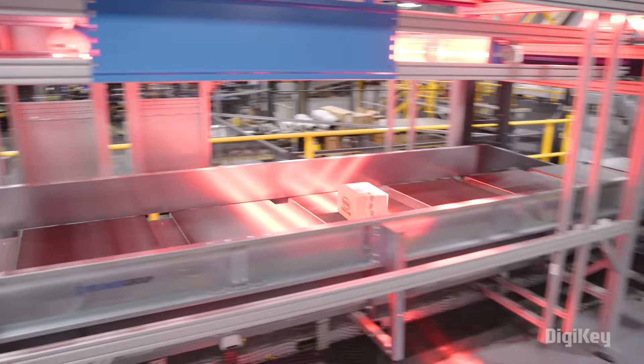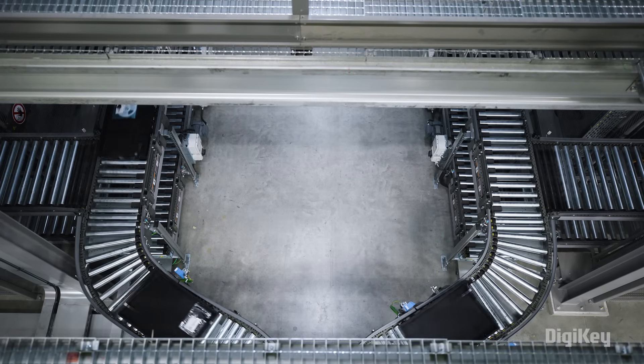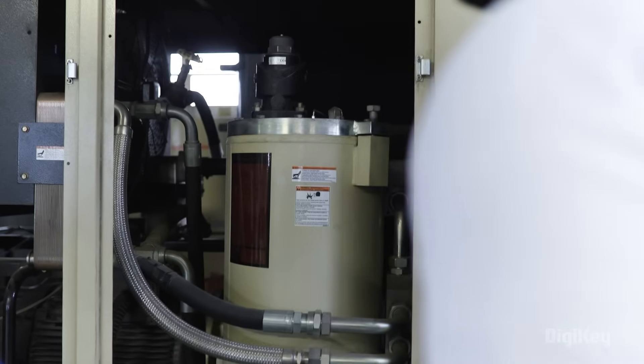As we move manufacturing into the location where the product is going to be delivered, you get additional efficiencies because you don't have the supply chain or transportation issues. A lot of the trends have been towards getting manufacturing done regionally while still leveraging global purchasing ability. From a design standpoint, people are future-proofing things, making sure that if there are supply chain disruptions in the future, they won't be as badly affected.